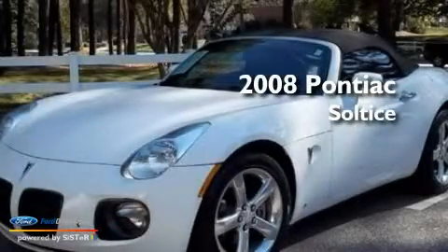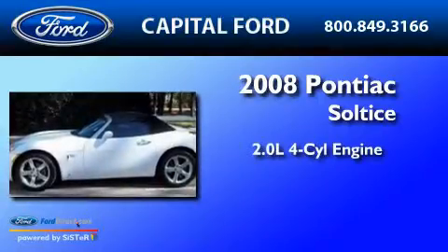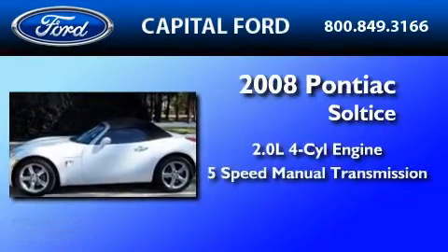This is a 2008 Pontiac Solstice. It features a 2.0-liter four-cylinder engine and a five-speed manual transmission.